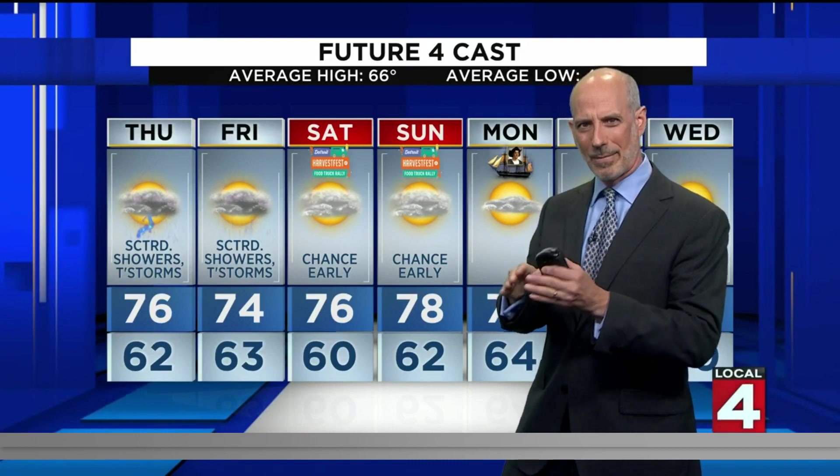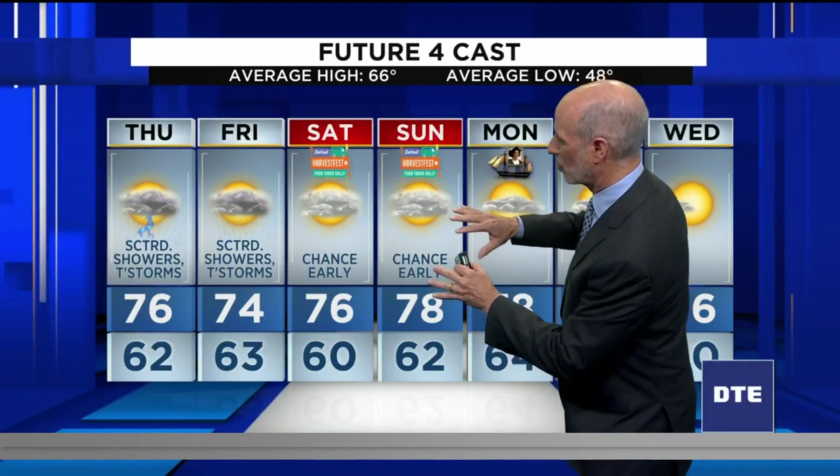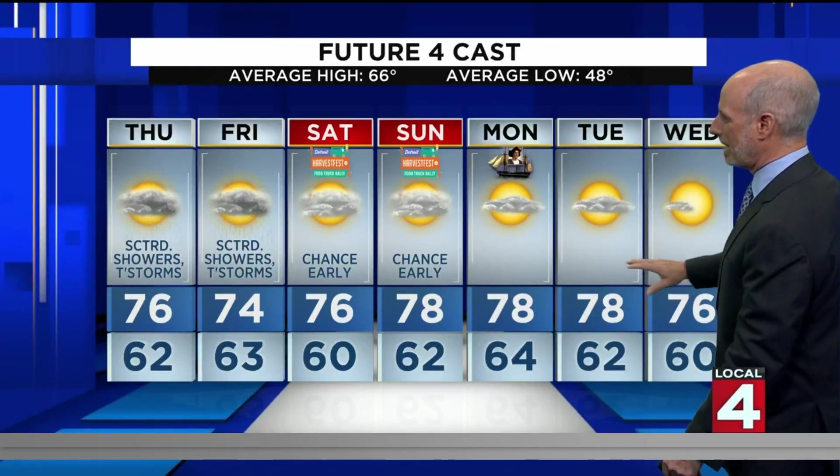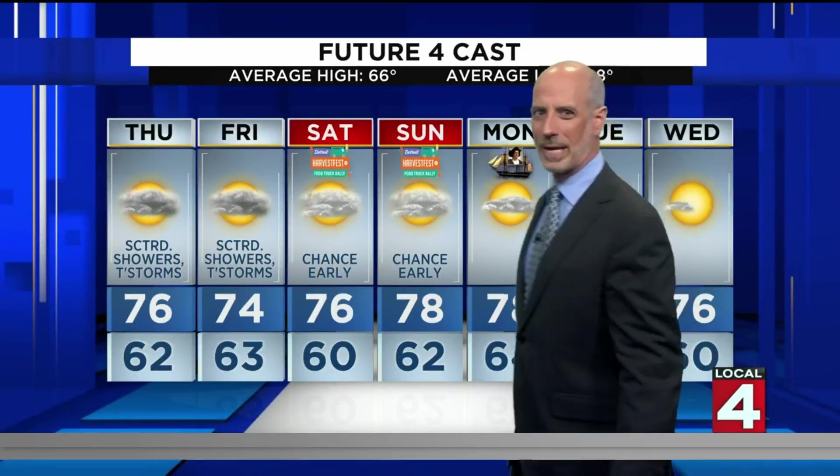76 degrees — that's well above average right now. So we've talked about the next couple of days. For the weekend, the Friday night showers and storms should end by dawn Saturday, maybe a little after. Maybe one of those showers bleeds into the early morning Saturday, maybe on Sunday as well, but I think most of these days will be dry — near 80 degrees Sunday into Monday — and we keep the warm weather going all the way into the middle of next week. I don't see major cooling until late next week into next weekend.